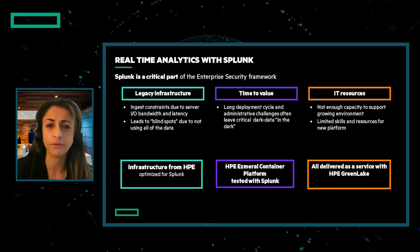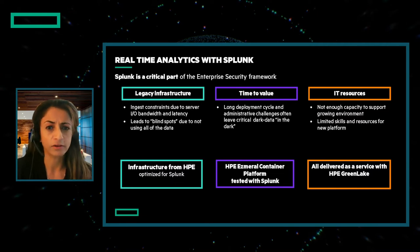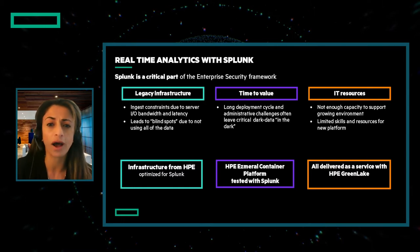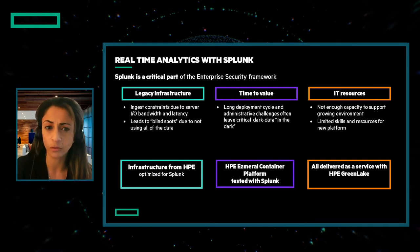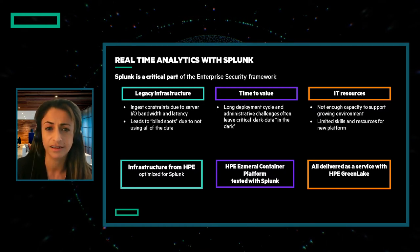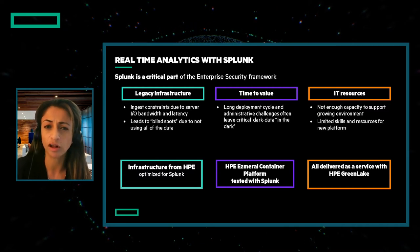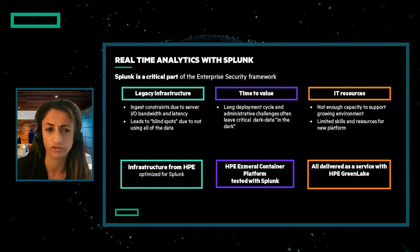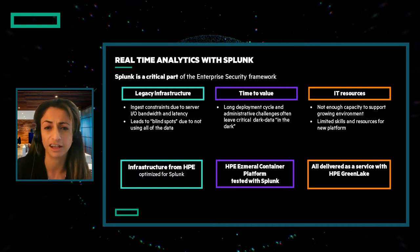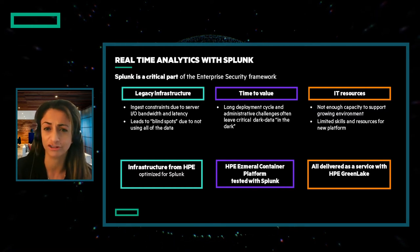Let's start our discussion about these workloads with managing risk and compliance. Risk and compliance management require analyzing huge amounts of data streaming in real time through the organization, and Splunk is widely used for this. As it scales, we have found that often infrastructure is the bottleneck, and organizations develop blind spots due to this — meaning they can only see some of the data. Scaling and making changes is also a slow process with such a complex set of infrastructure, and IT resources often don't have the skills to manage new platforms, such as container-based implementations.